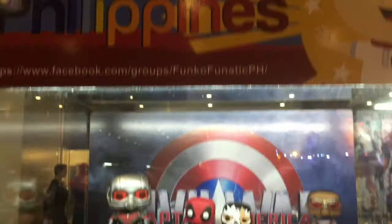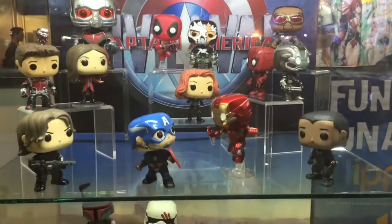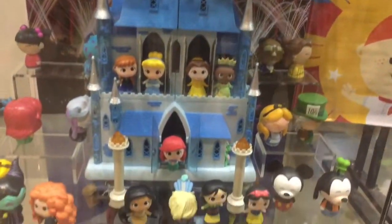Funko Fanatic Philippines display — a collection of Funko Pop figures. Nice diorama over here for Star Wars. Disney as well.